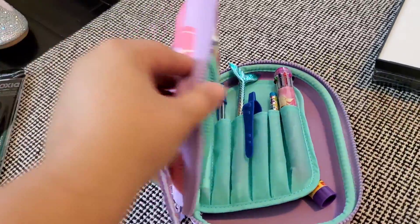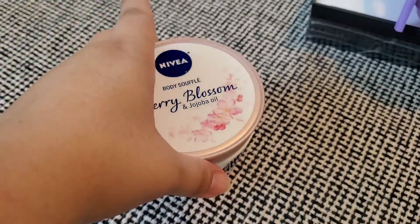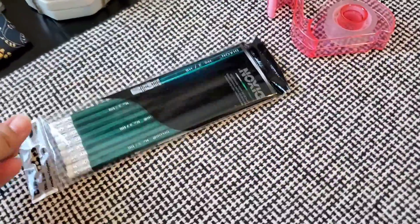A little pricey for what it is, but it's really cute. Also from Walmart, I got this Nivea cream. It's very thick, really nice. I wash my hands a lot so I need some thick cream.